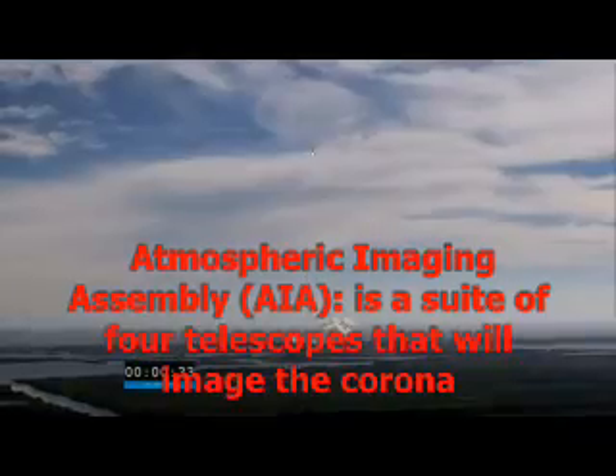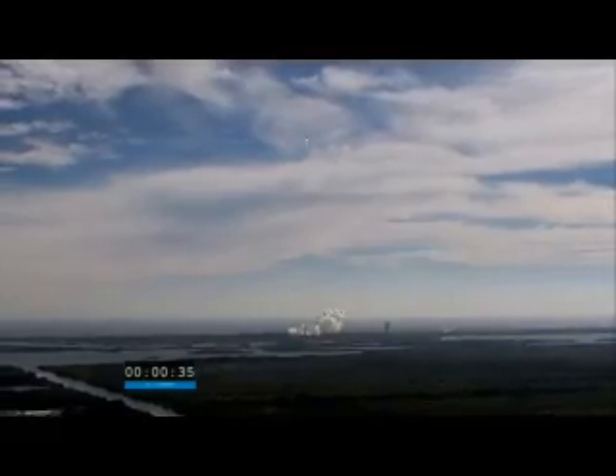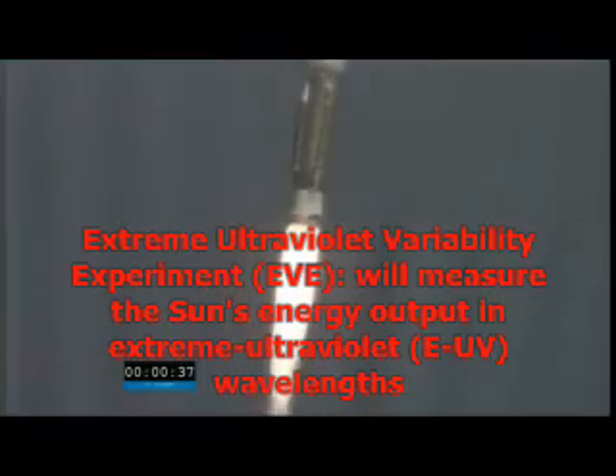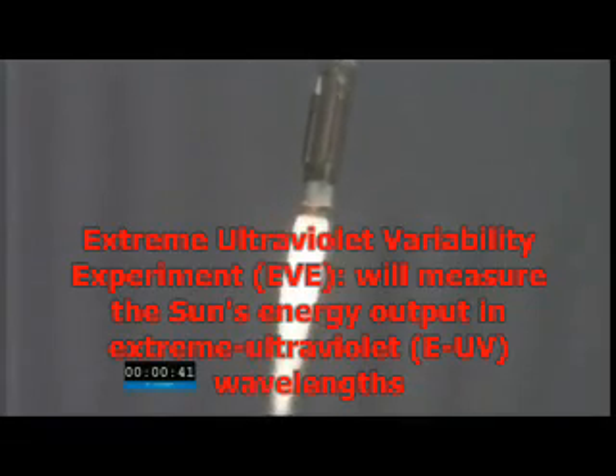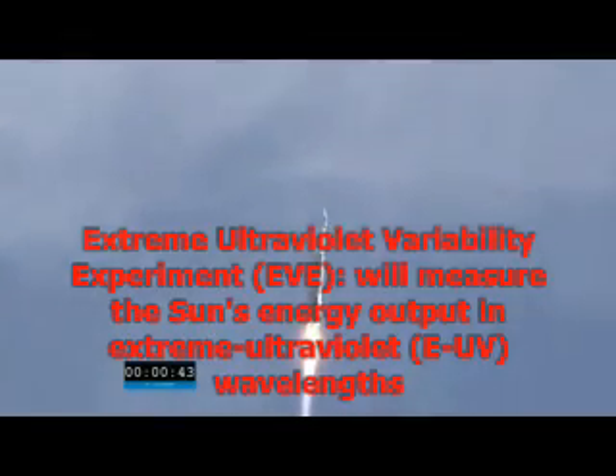Thirty seconds. Forty seconds, looking good. Operating pressures are normal.